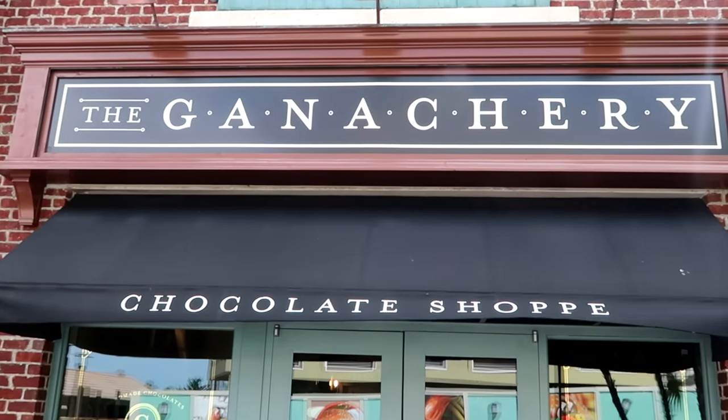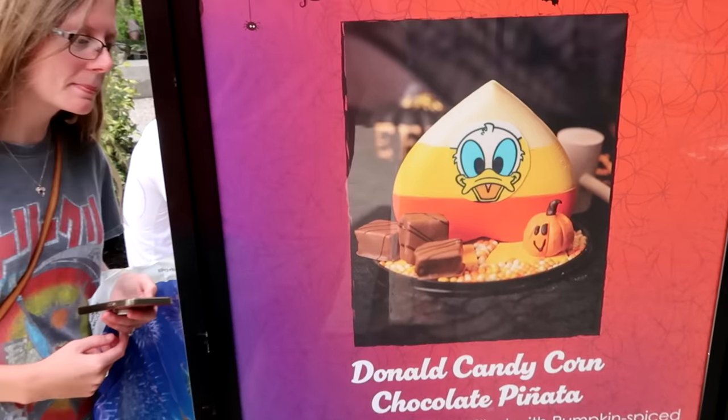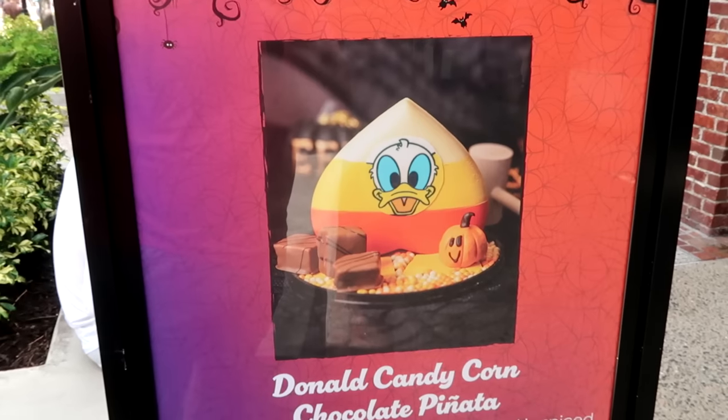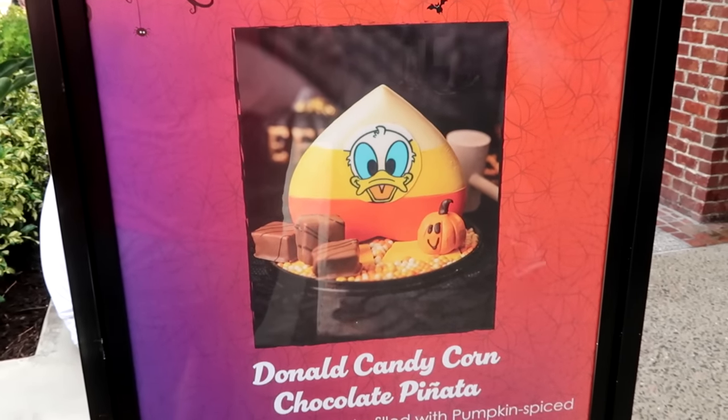I also want to show over here at the Ganachery — they have a brand new snack for the upcoming Halloween. Look at this: it's a Donald Duck candy corn chocolate piñata, white chocolate, piñata filled with pumpkin spice marshmallows and crisp pearls inside for $30. That looks really interesting.